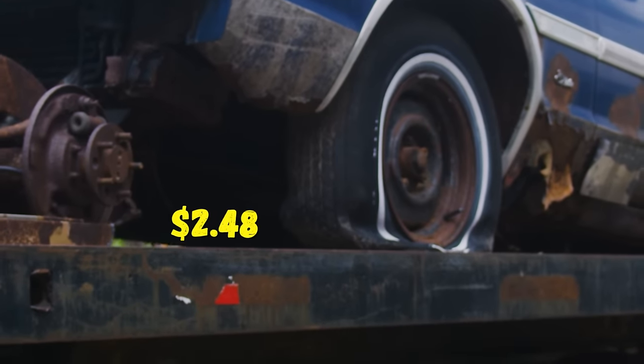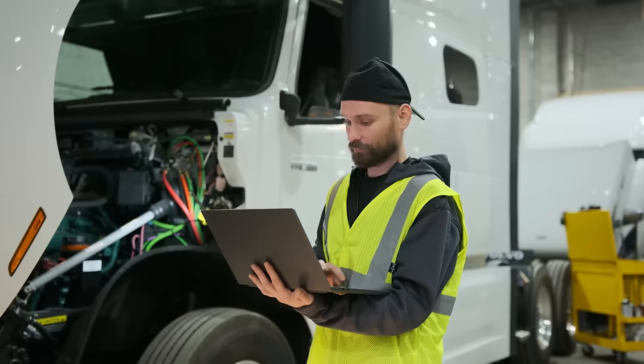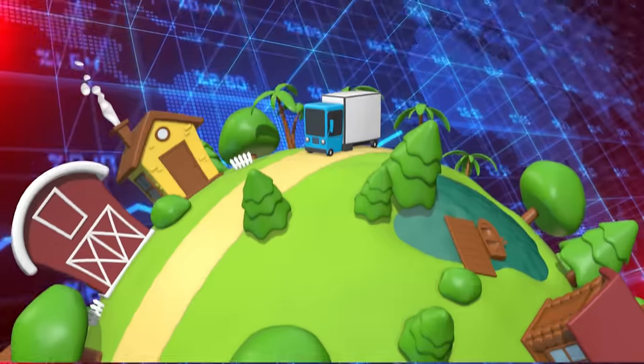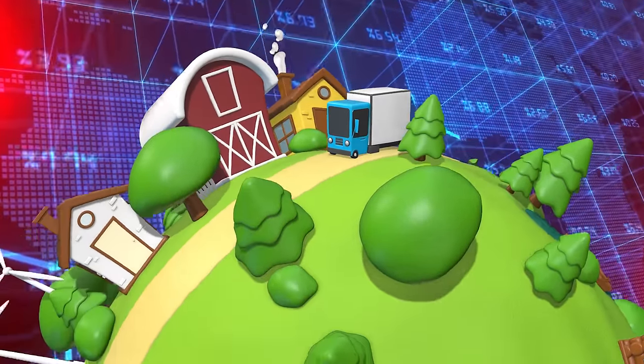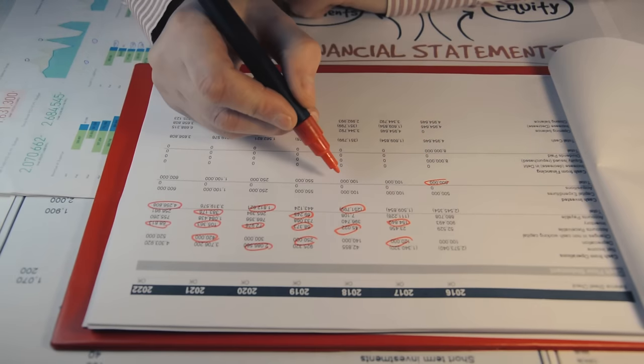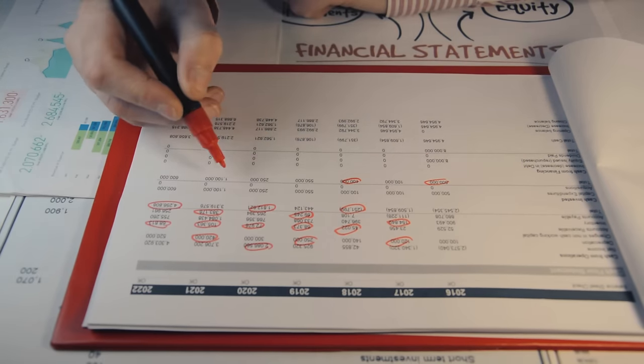They say the national average for flatbed rates is $2.48 per mile, but I'm just not believing it. Through my own fleet and through other people I'm talking to, it's actually a lot lower than that. When I take the analytics of round trip rates with empty miles, it actually comes out to $2.35 per mile — but what does that mean on an actual monthly statement for drivers?